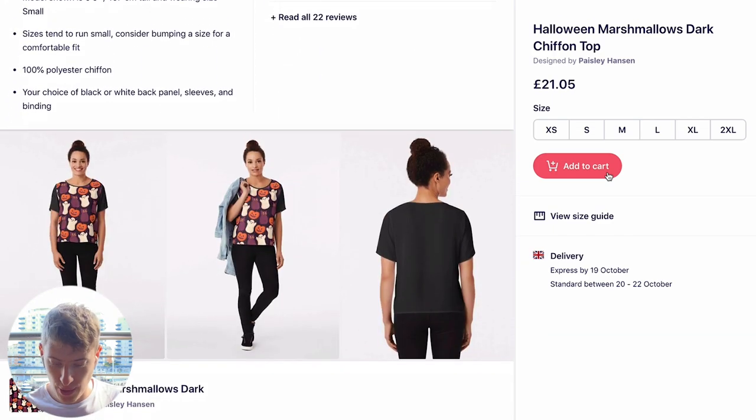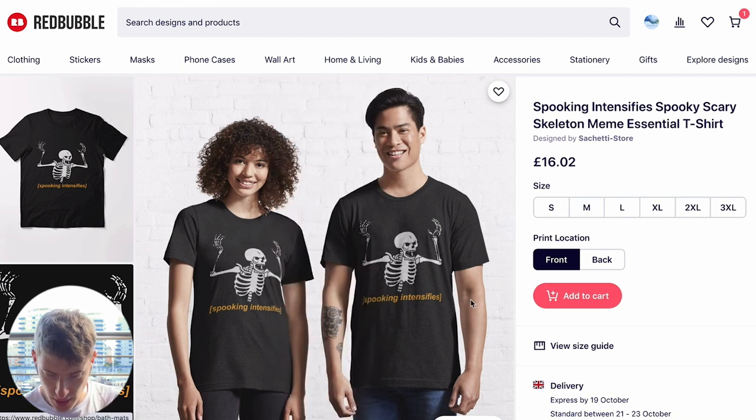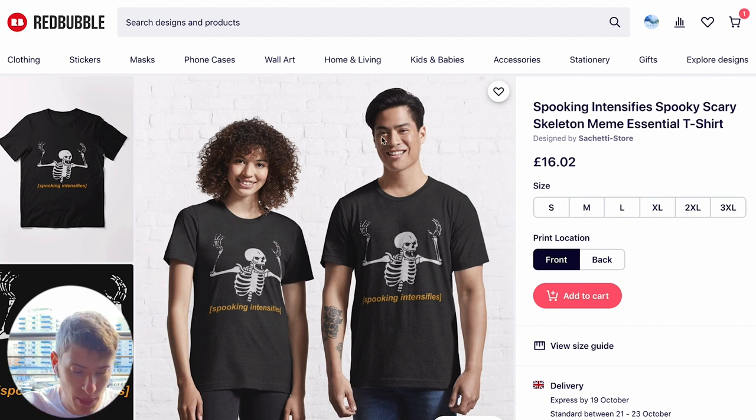But clearly it's working for them. Next is 'Spooking Intensified' at £16.02 — a very cheap price. It's a very basic design. I feel like it's going over my head, I don't understand it very much. It's in the right place, but it's a very simple design that clearly has some form of message I just don't understand, so I'm going to move on.